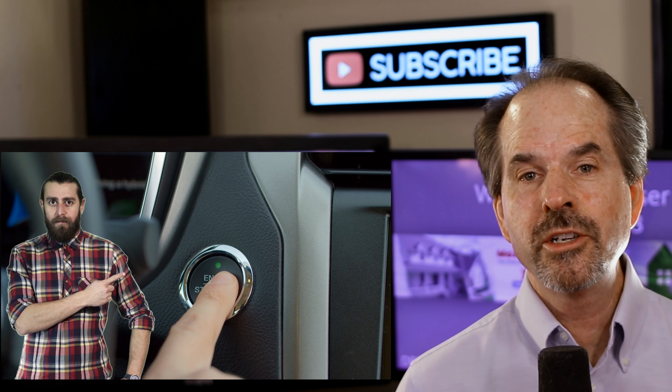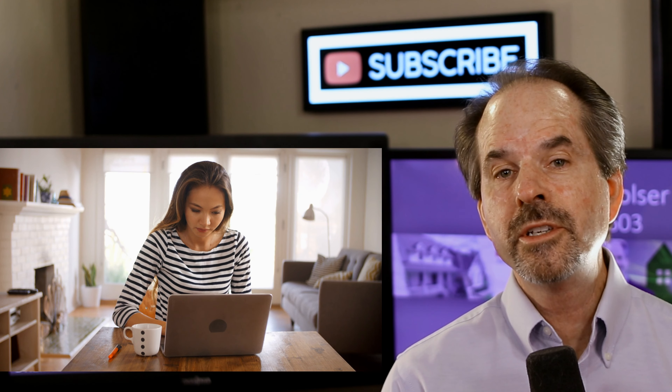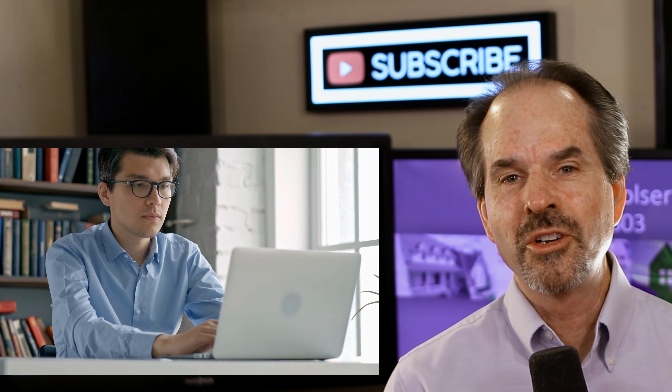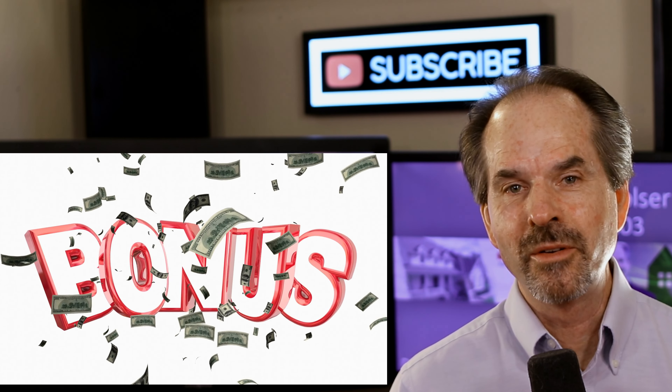Before I begin, I want you to know I'm going to cover a lot of material. Don't worry about taking any notes — all the material I cover can be found in a separate blog I've created specifically for this video. You'll find a link for it in the show notes. Make sure you stay to the end so you can get my Tri-Valley neighborhood bonus.